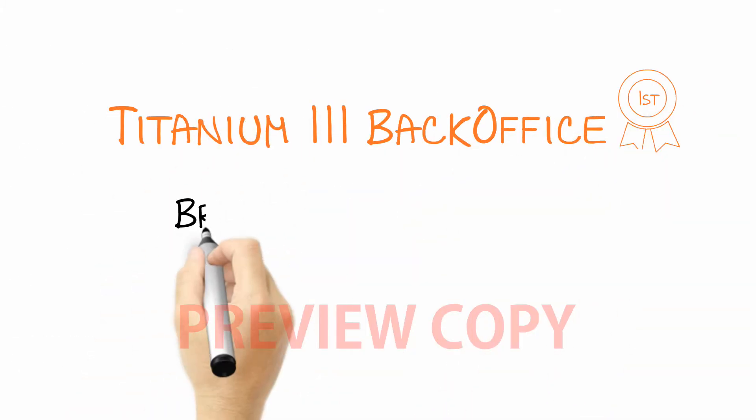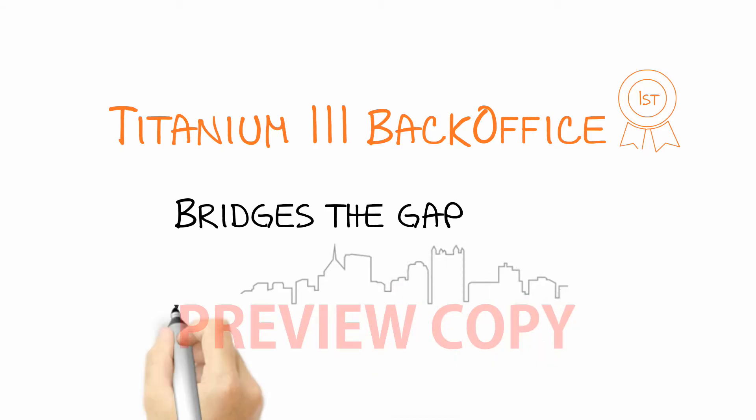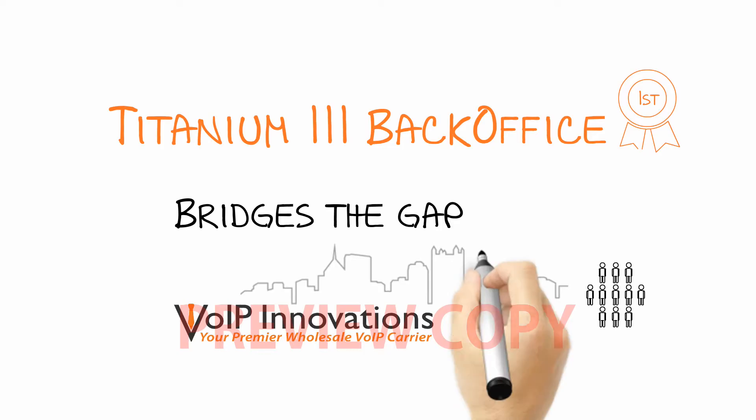The back-office bridges the gap between the delivery of VoIP services and the operational processes needed to distribute these services. This is done in three ways.